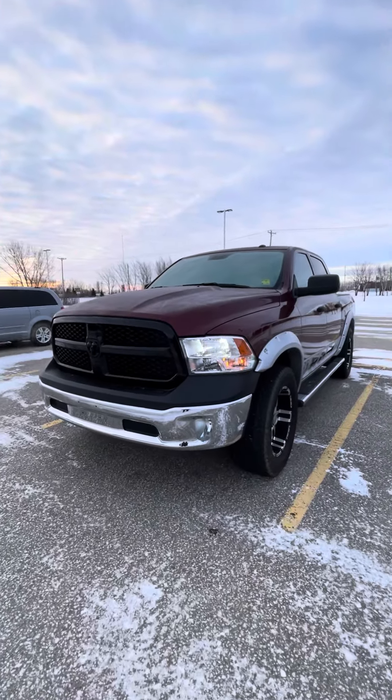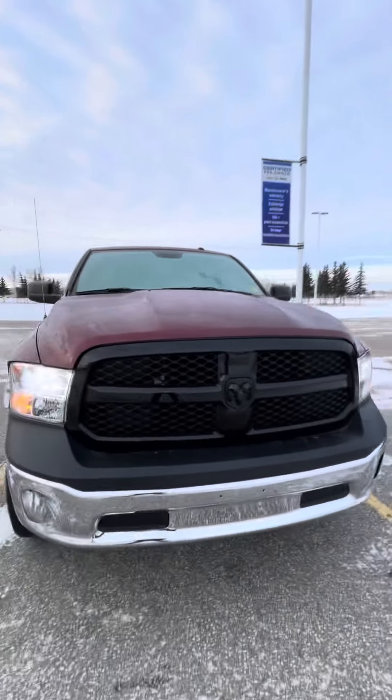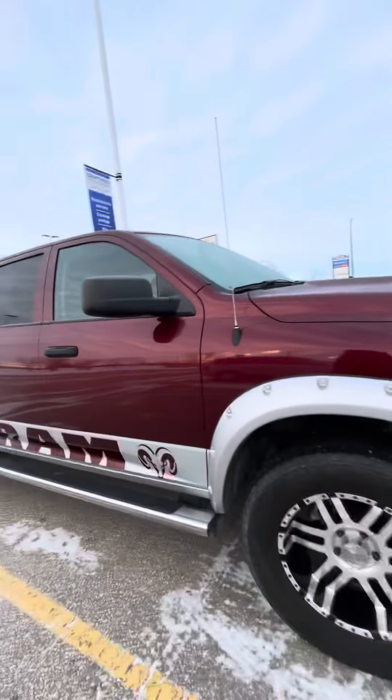Hi Brad, it's Schneider from Click Done Motor City. I'm standing outside of the 2017 Ram here. Body-wise, great condition — there's really no large marks or scratches that I have noticed on it.